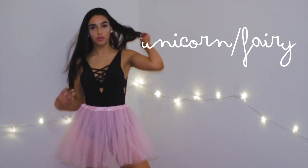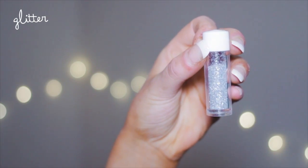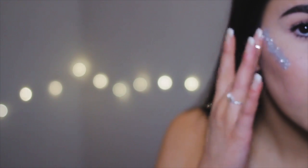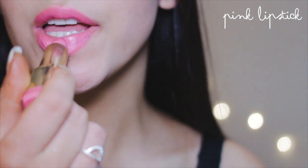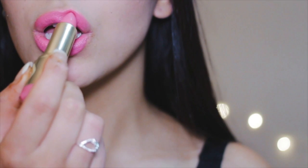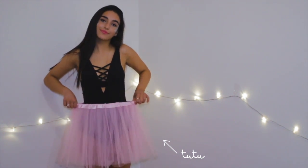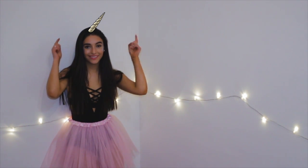So the next costume idea is a unicorn slash fairy. The reason I did it as slash fairy is because I didn't have a unicorn horn — I couldn't find one. So for this you just have to pack a ton of glitter onto your face, because you need to look glowy and bright and happy. Adding pink lipstick represents that as well. For this I just decided to wear a bodysuit from Zaful — it's actually a swimsuit but I used it as a bodysuit — and then I added a tutu over the top.